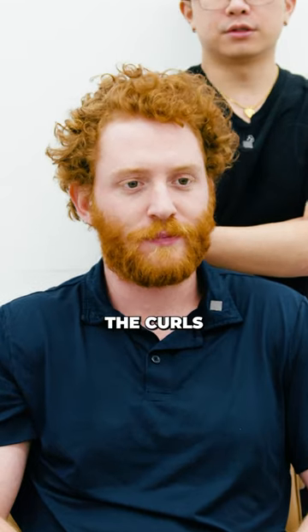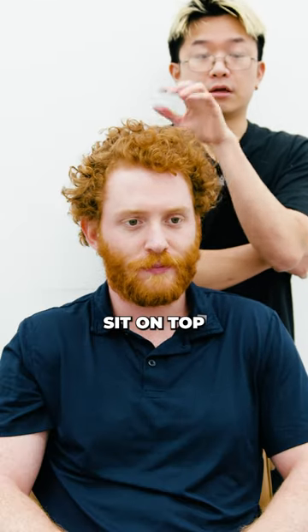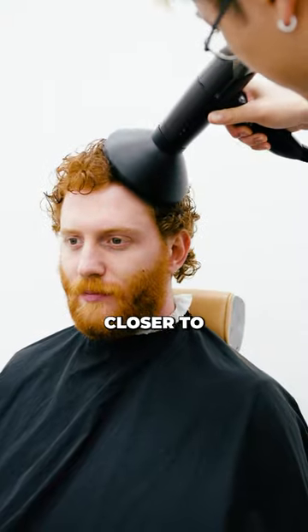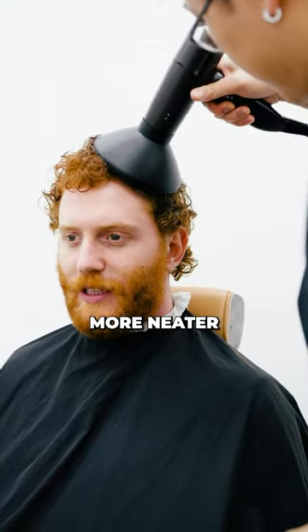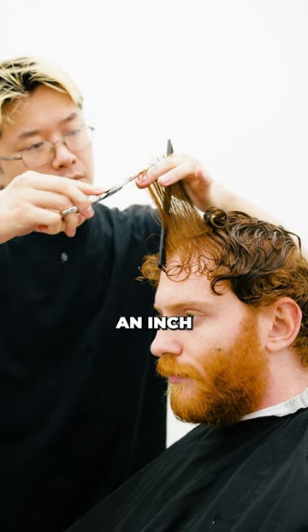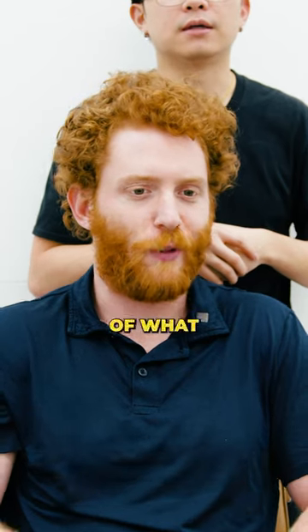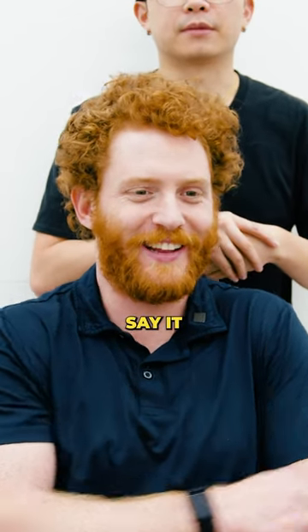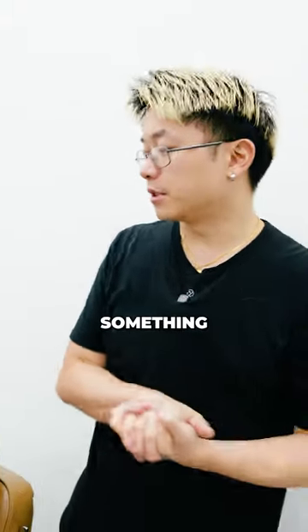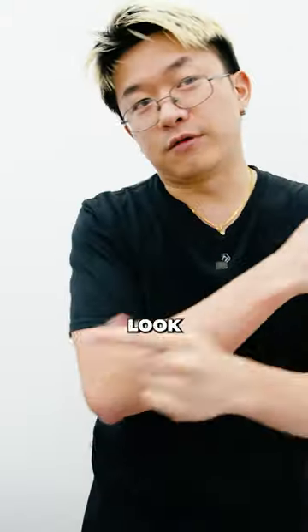You gotta embrace the curls and have the hair kind of sit on top, but also tighten up the curls — not as stringy. Keeping them closer to your scalp will keep it neater. I do want to maintain some of that length, maybe chopping about half an inch off the top, trim this down a little bit. Not a dramatic big chop today, something more like a maintenance trim. It's going to look fantastic.